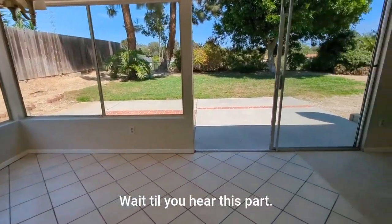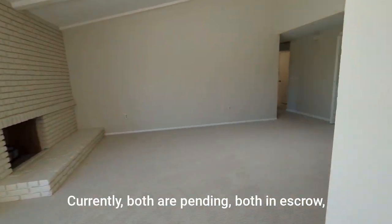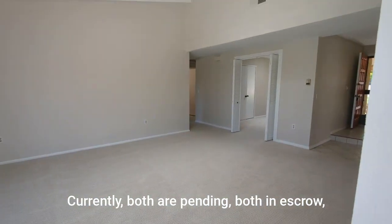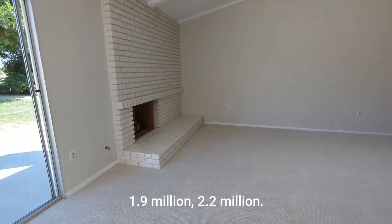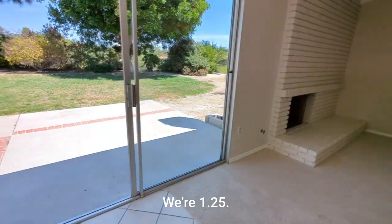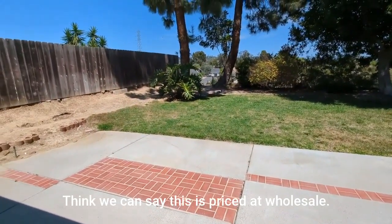Wait till you hear this part. There are two listings in Seaport currently — both are pending, both in escrow. One at 1.9 million, one at 2.2 million. We're at 1.25. I think we can say this is priced at wholesale.